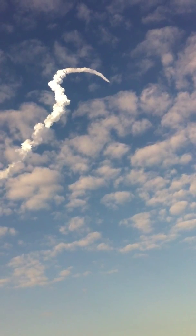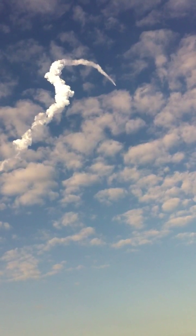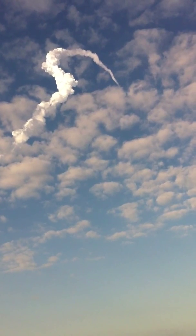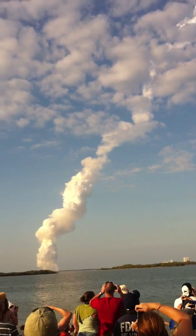1 minute 50 seconds into the flight, we're standing by for separation of the twin solid rocket boosters. Discovery now traveling 2,695 miles an hour, its altitude 24 miles, downrange from the Kennedy Space Center 29 miles. 2 minutes 25 seconds into the flight, speed 7,189 miles an hour, altitude 37 miles, downrange from Kennedy Space Center 53 miles.